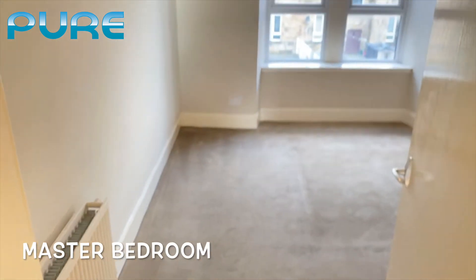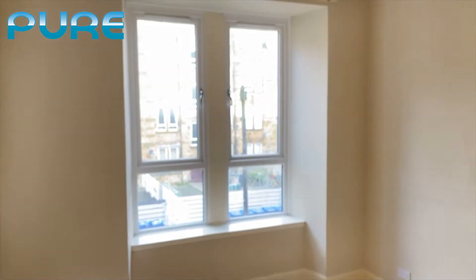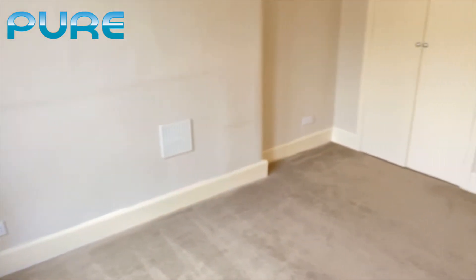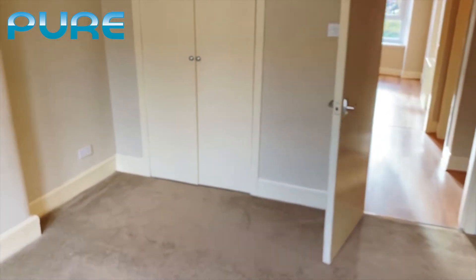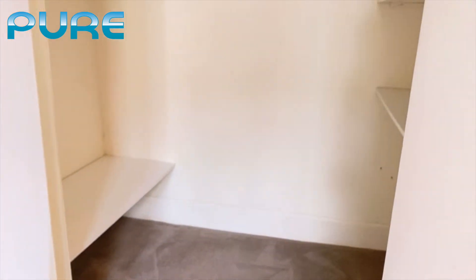Back into the hallway and then to the left again is the main bedroom. Nice carpeted flooring, big windows allowing plenty of natural light. There's a nice big built-in wardrobe in this particular bedroom — quite an impressive wardrobe with plenty of storage space.